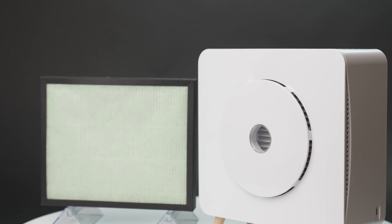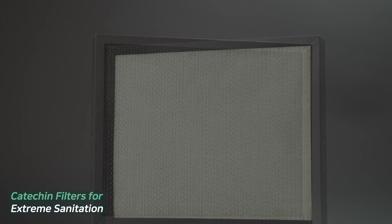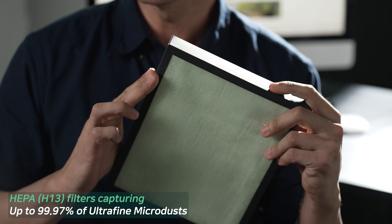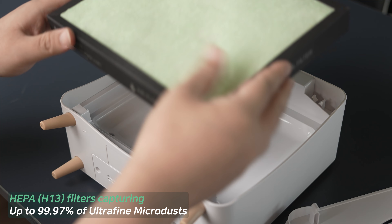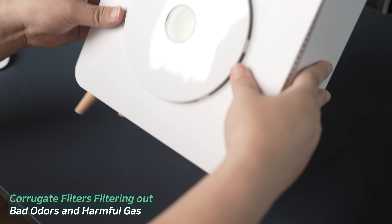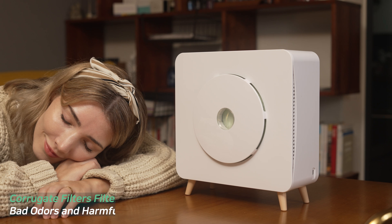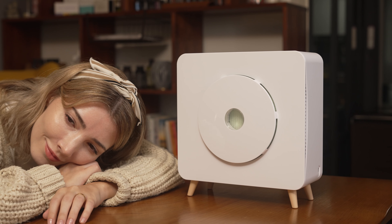The MOM2 air purifier is equipped with a three-layered filter. The first catechin filter has a disinfecting, antibacterial, and anti-allergenic function. Its second HEPA H13 filter catches out 99.97% of ultra-microdust up to PM 0.3 micrometers. And finally, its last corrugated filter filters out foul odors and harmful gases. With these three filtration systems, the MOM2 can provide the cleanest air possible for its users to breathe.